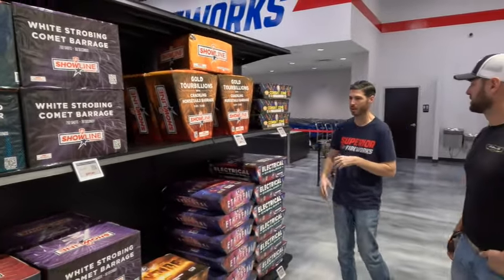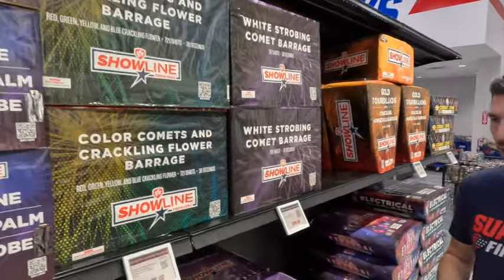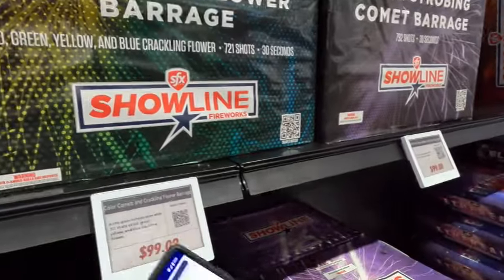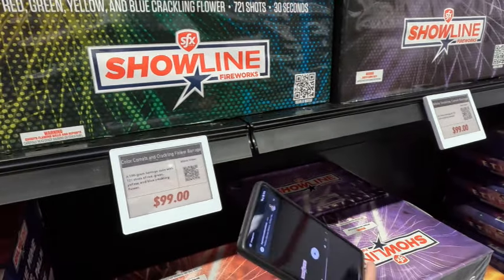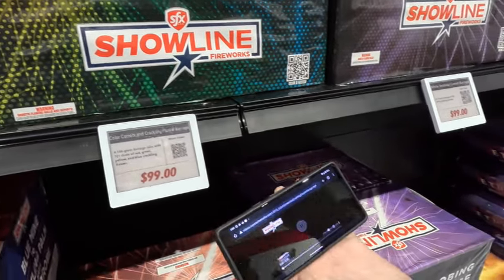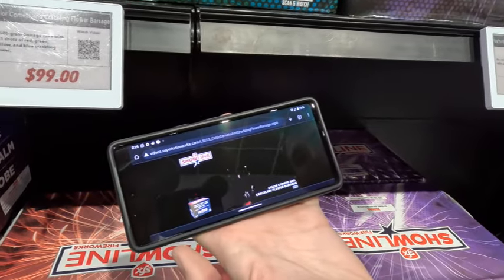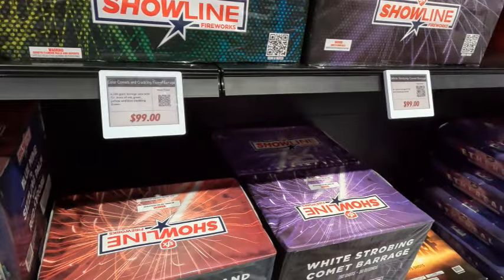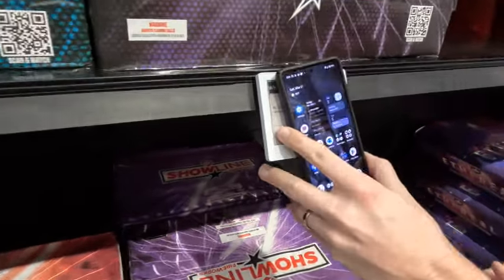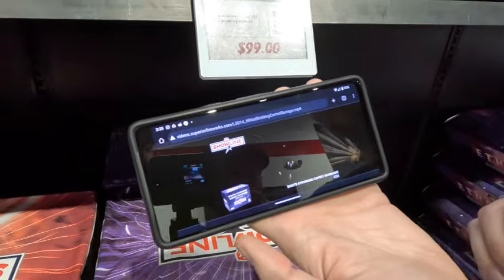You can walk up with your phone on a lot of these — put it on here and boom, it pulls up the video. Super simple. You don't even have to scan the QR code — it depends on your phone but it's NFC-driven, so it pops right up. That's really, really nice.